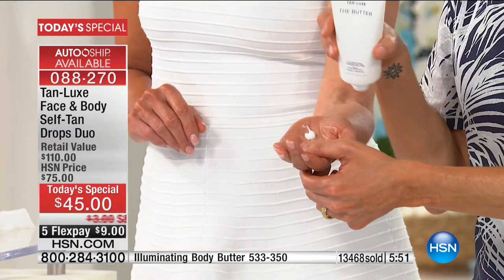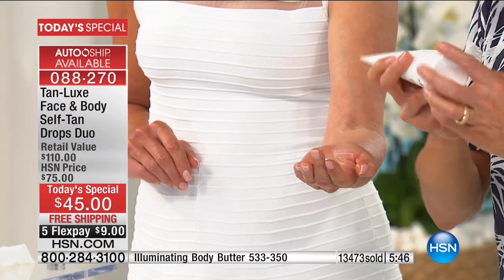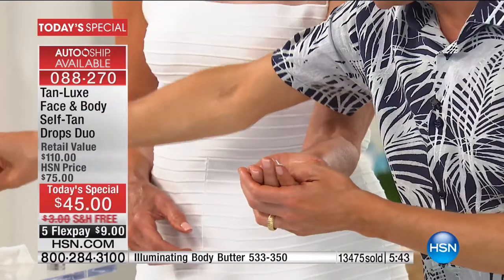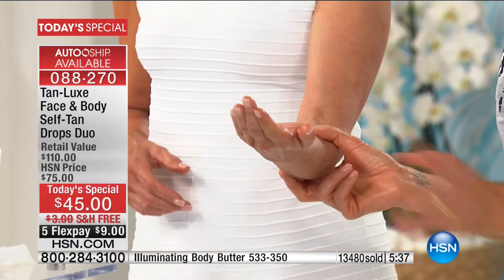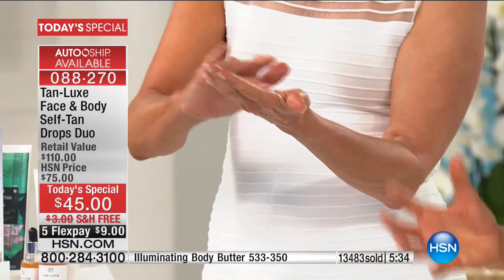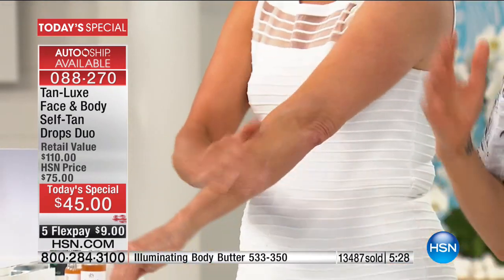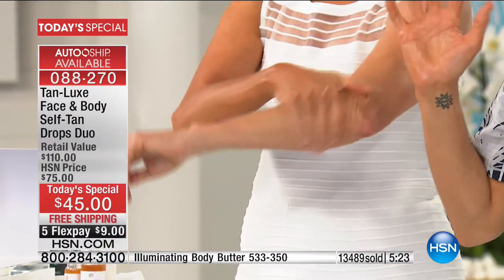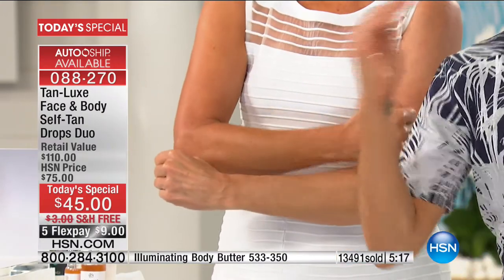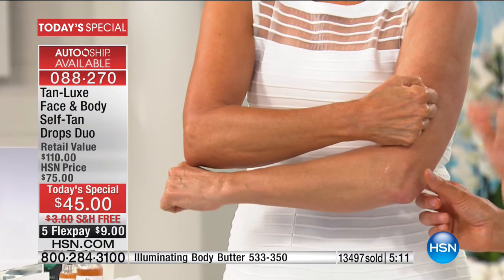I've taken my body butter, which is incredible — wait till you try the Tan Luxe body butter, it's a gradual tan. I'm adding a couple drops and all Jan is going to do is mix this together and transform her favorite lotion into a self-tan. The only rule is wash your hands. And I know you're watching at home thinking how does this work — well, that's a lot of science, research, and development. But I've just transformed your favorite lotion into a self-tan.